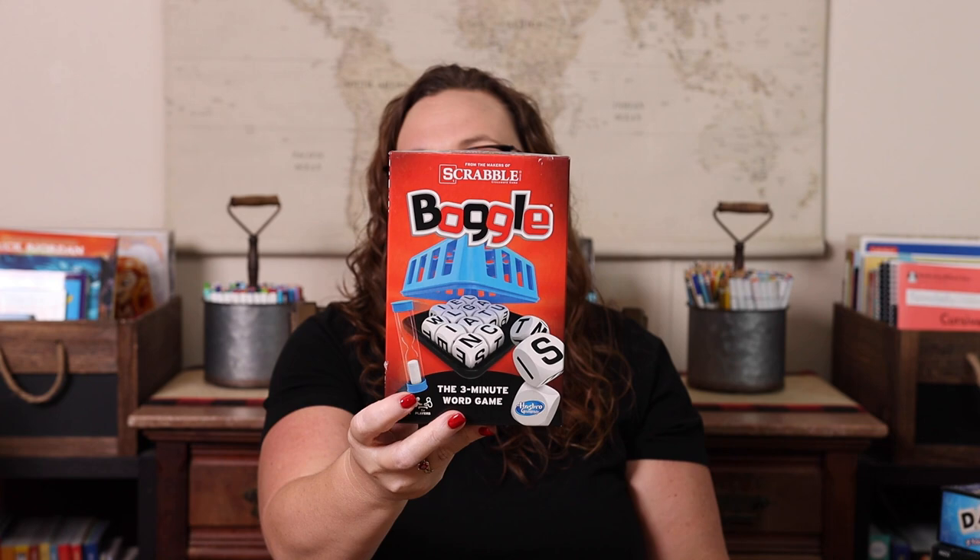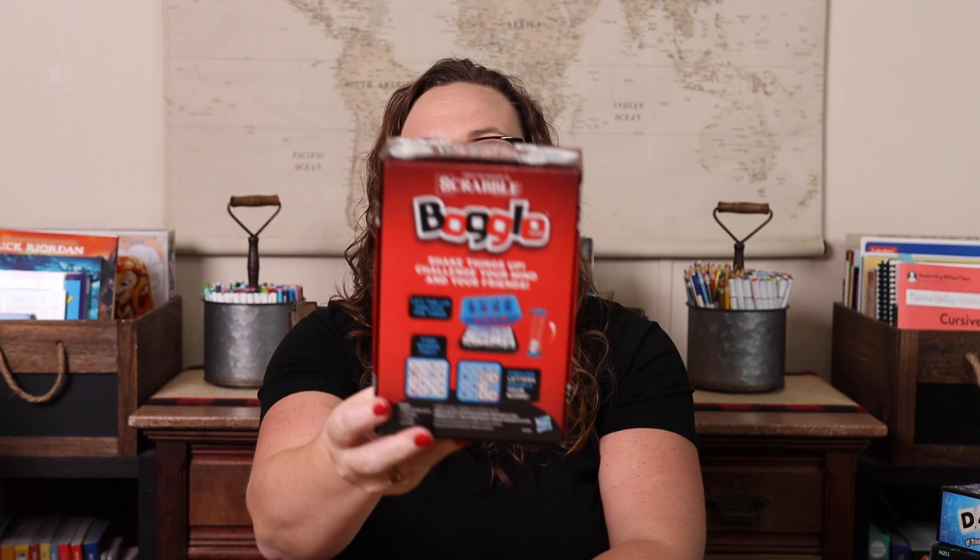Next we have Super Sleuth. This has been one that we have absolutely loved for years. You get a little decoder magnifying glass to see what the answer on each card is. You collect little super sleuth badges when you get ones correct. It's a great way to practice synonyms, antonyms, homophones, and multiple meaning words, so if you're looking for a way to practice those in your homeschool, this is a perfect game for that.